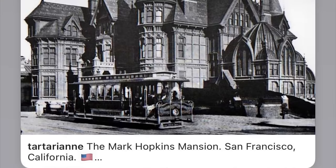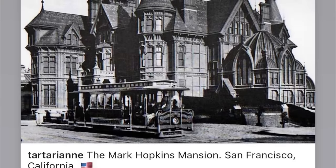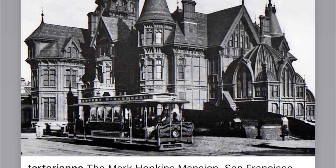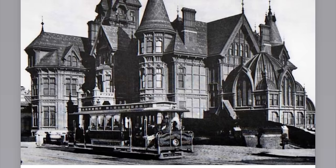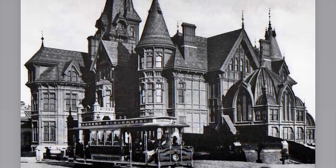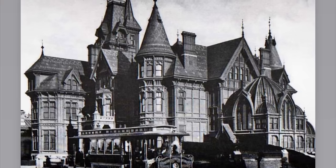The next picture is the Mark Hopkins Mansion in San Francisco, California. I thought we weren't building things like this in California — I thought we didn't go there until 1850. So what is this incredible mansion doing in San Francisco, California? What is going on?